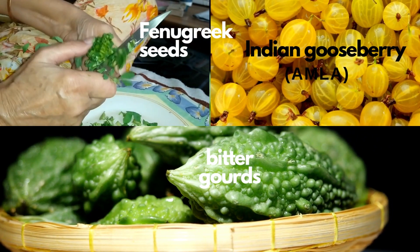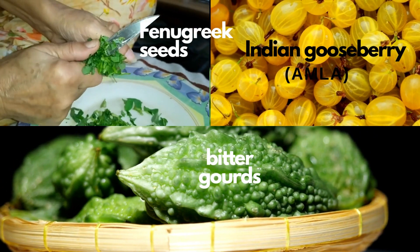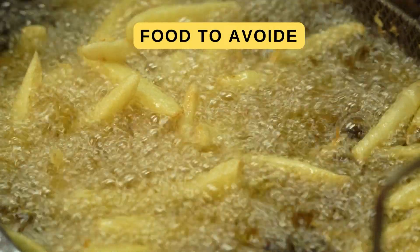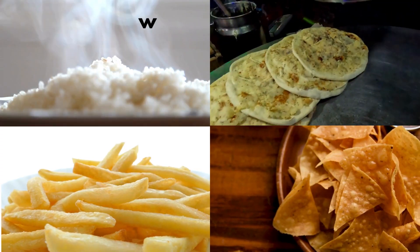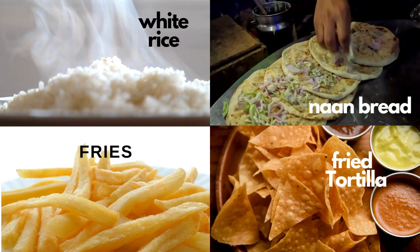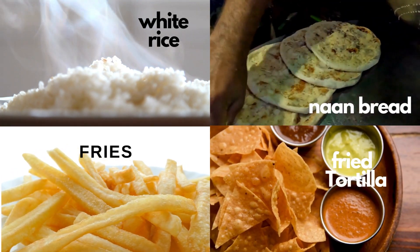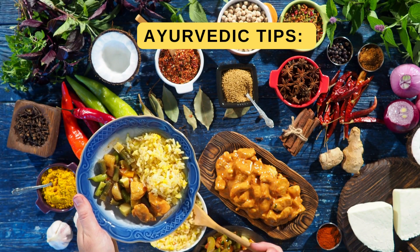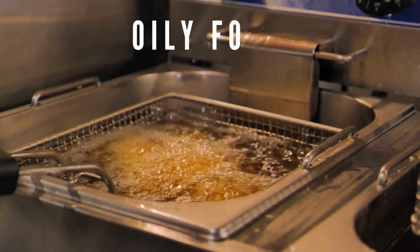But first, let's talk about what to avoid. Some foods can wreak havoc on your blood sugar levels. Worst food choices for diabetes — if possible, try to avoid or take a small portion if there's no choice: white rice and white flour, naan bread made from refined flour, fried yucca fries, and fried white flour tortilla chips. Ayurvedic tip: reduce excessive consumption of heavy, sweet, and oily foods.